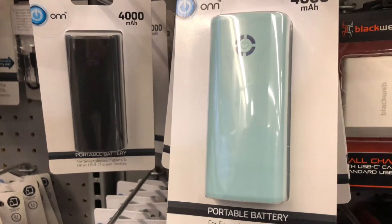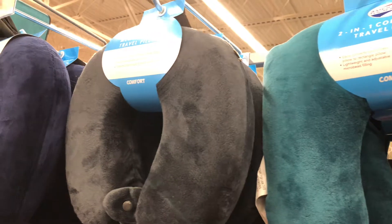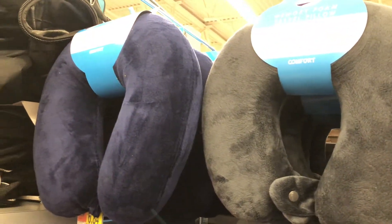Of course, on any long flight you're going to want to have a pillow. A neck pillow is great — you can get some pretty good memory foam ones here at Walmart, so you might want to look into those.